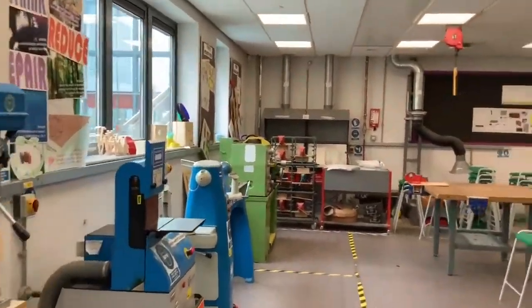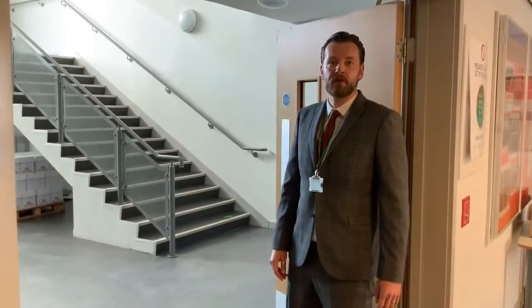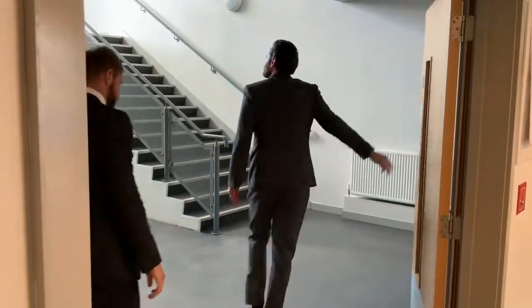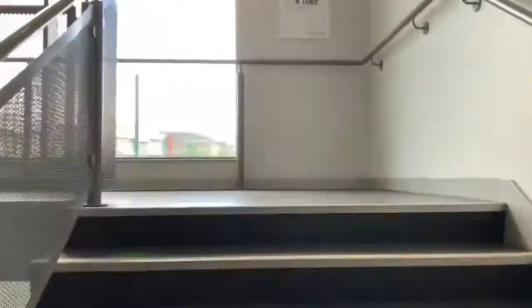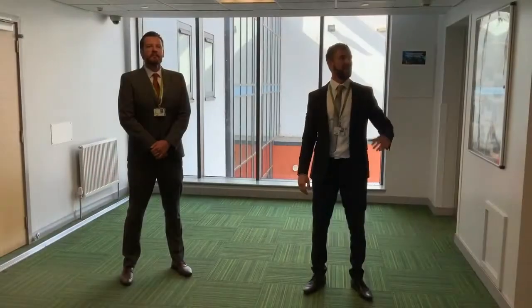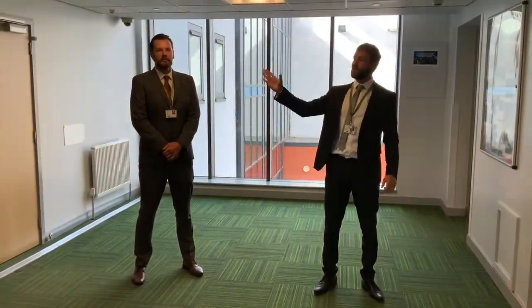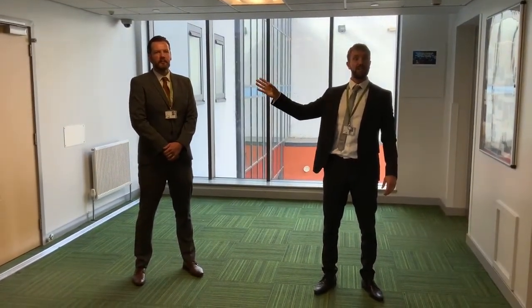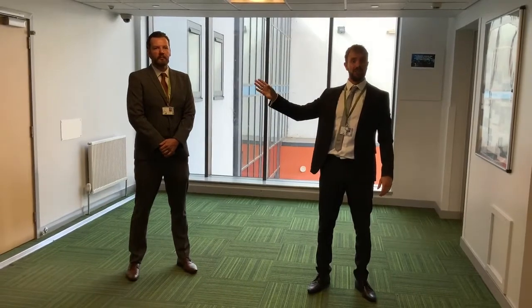We're going to go into one of the different classrooms now. From the ground floor we're going to head up the flight of stairs to the first floor in C block. Here we have the maths corridor on this side of the first floor of A block. Down along this corridor we have Miss Howard's office, their teacher, as well as the pastoral corridor.